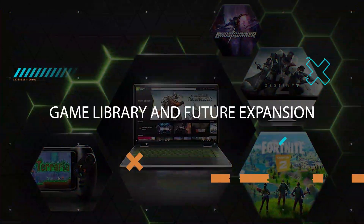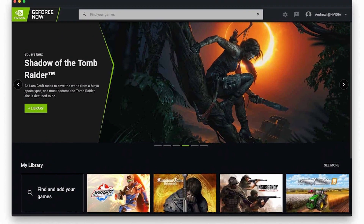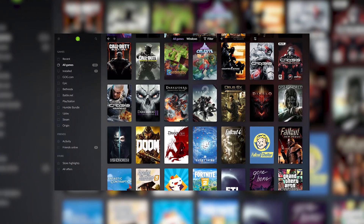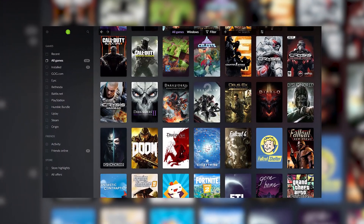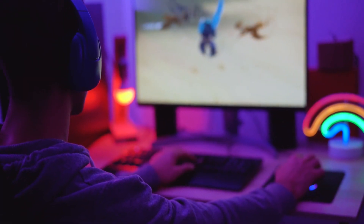NVIDIA is continuously expanding the game library available on Neuralangelo. New titles are added regularly, and with the support of developers, the platform is set to grow even further. This means you'll always have fresh gaming experiences to explore.